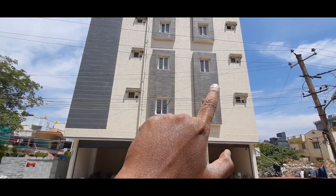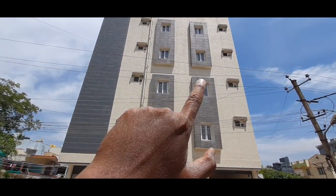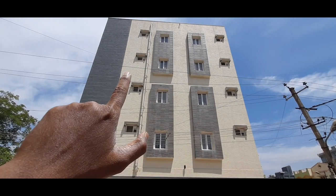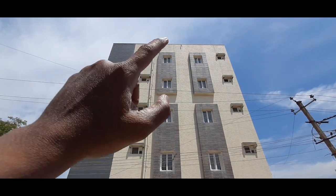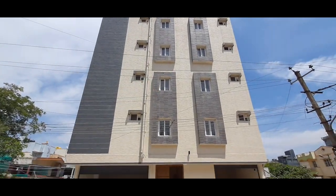First floor is a 2BHK. Second floor is a 2BHK. Third floor is a 2BHK. And the fourth floor is again a 2BHK.